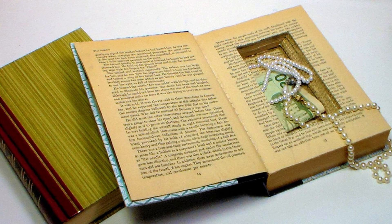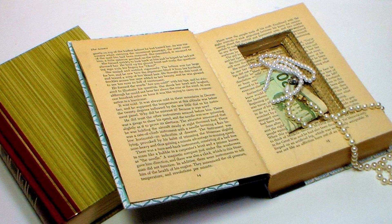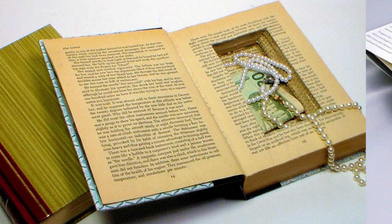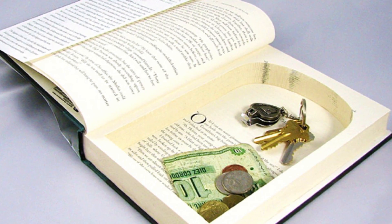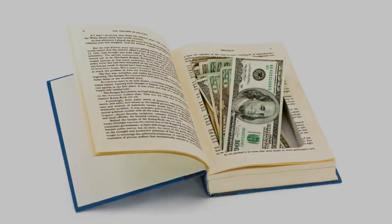If you're going to hide your money in a book, just be sure you don't forget which book it is and don't donate that book or lend it to a friend. If you do, you could lose your money forever. If you're planning to hide a lot of money and a few valuables, you can use a box cutter and cut a hole in the pages of the book to fit everything you need to hide.